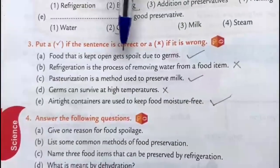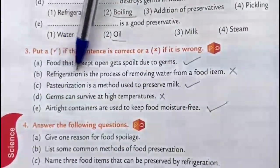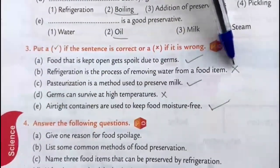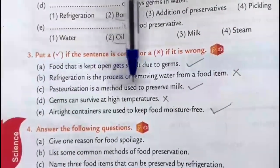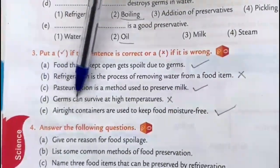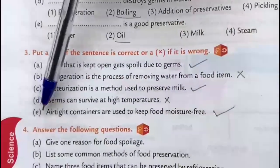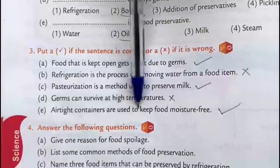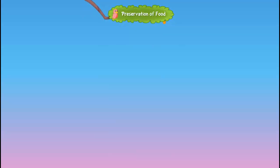Put a tick if the sentence is correct or a cross if it is wrong. A: Food that is kept open gets spoiled due to germs — True. B: Refrigeration is the process of removing water from a food item — False. C: Pasteurization is a method used to preserve milk — True. D: Germs can survive at high temperatures — False. E: Airtight containers are used to keep food moisture free — True.